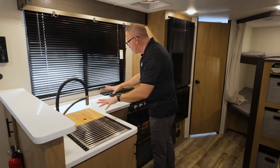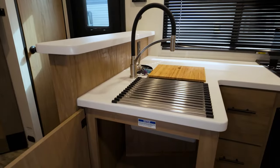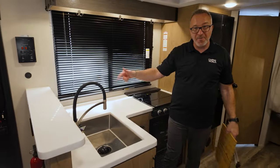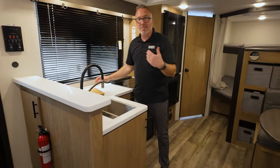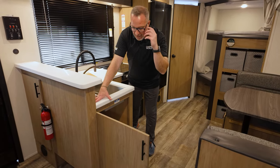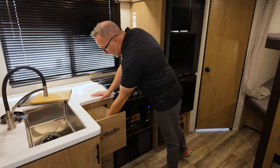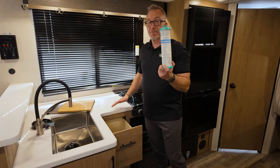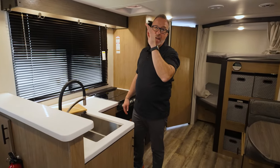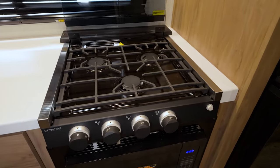Pressed surface countertop giving you tremendous prep space. Undermounted stainless steel sink with a high-rise faucet, bamboo cutting board and drying rack. Check out the sprayer - not only here, but also here. You want to clean the cups? Great way to rinse them out. They also gave you more storage by maximizing the space in the kitchen - solid wood flat doors with the matte black pulls throughout the coach. Full extension drawer guides, matte black pulls. And yes, your Campsite Reserve also comes with a water filtration system.